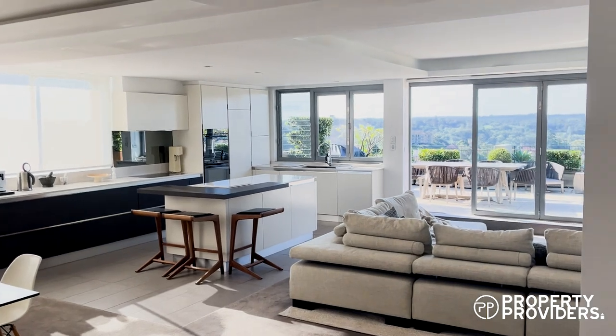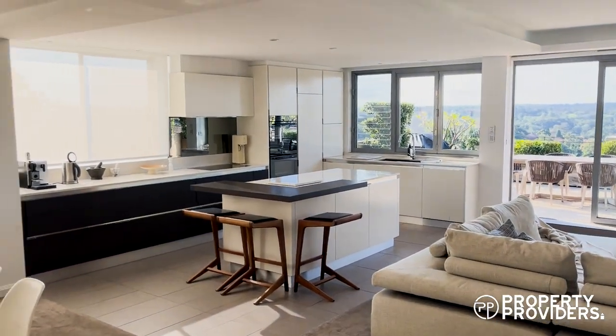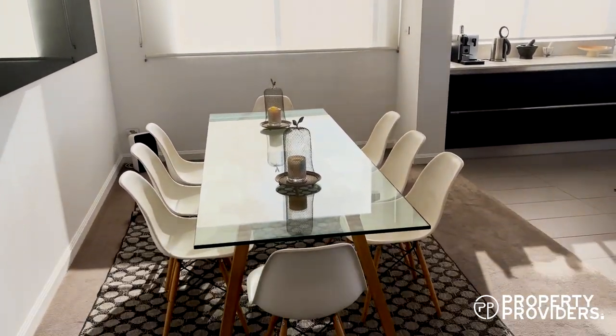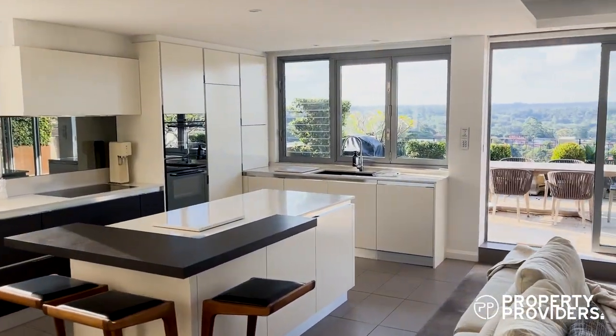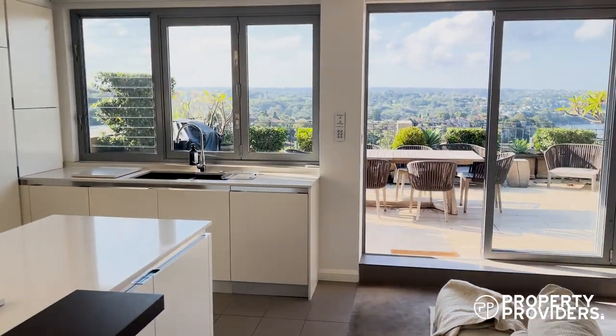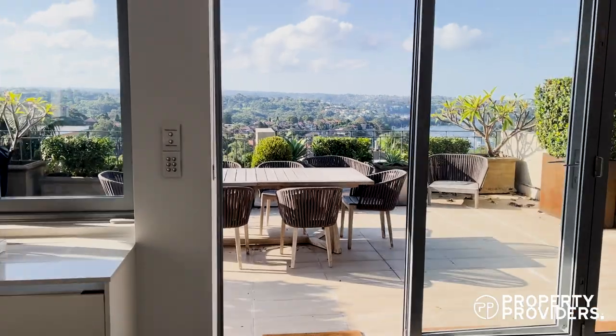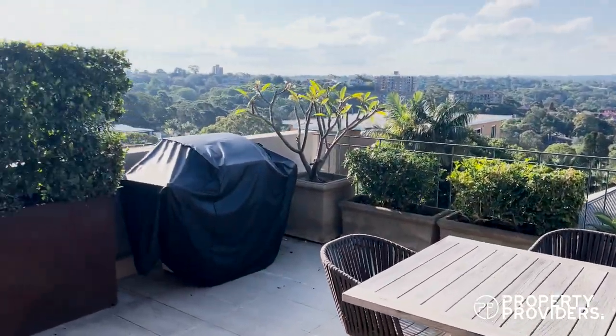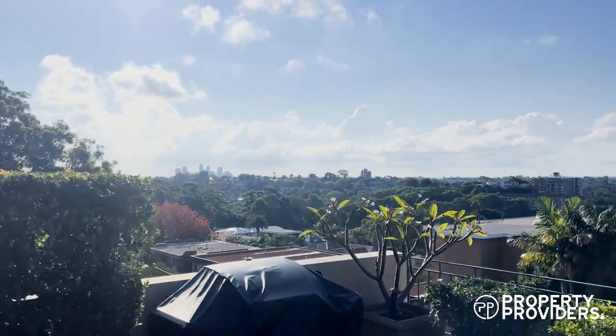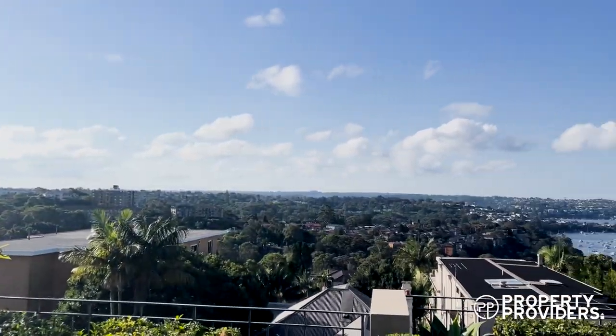This is Sundeck Cremorne. On the left you have the dining table, kitchen. Through here we have our first balcony. Outdoor dining. There is the view.